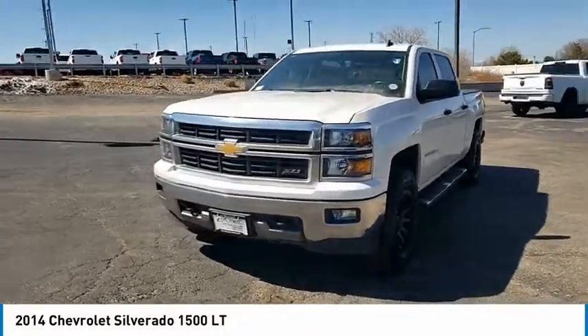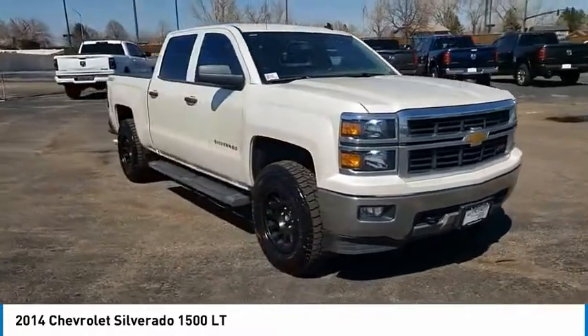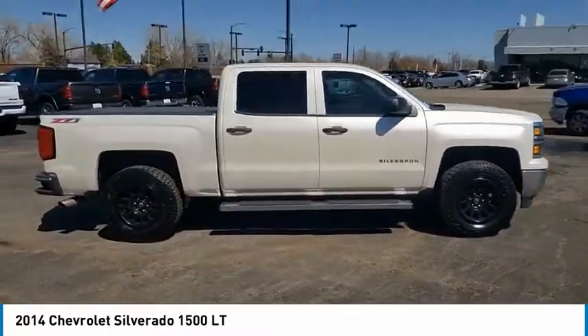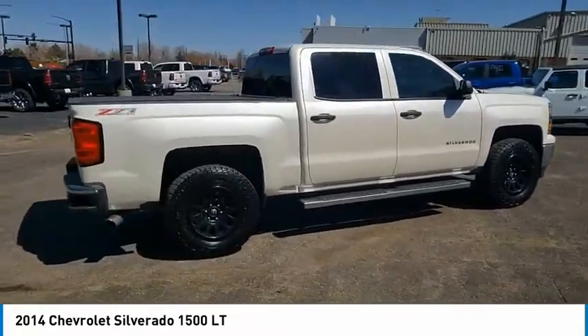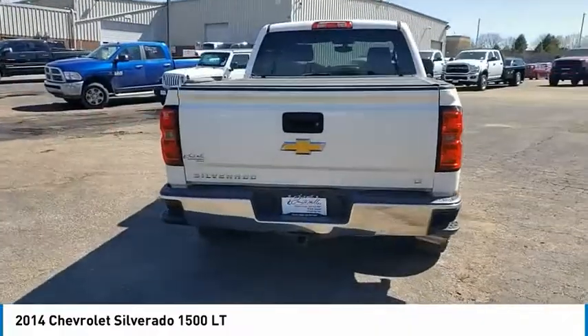We are pleased to show you the 2014 Silverado 1500. The Chevy Silverado 1500 has the lowest cost of ownership of any full-size pickup. This vehicle has less than 90,000 miles. Here are some of this vehicle's great options.